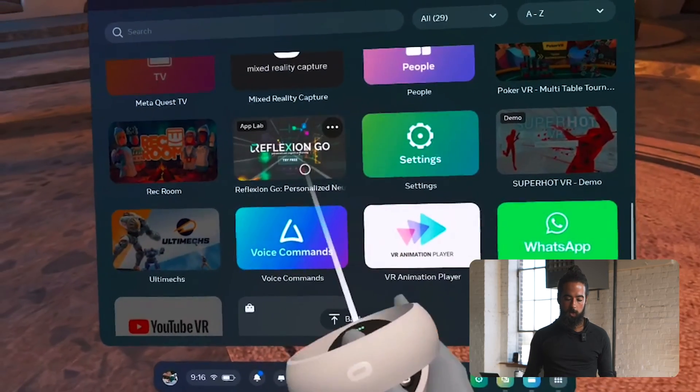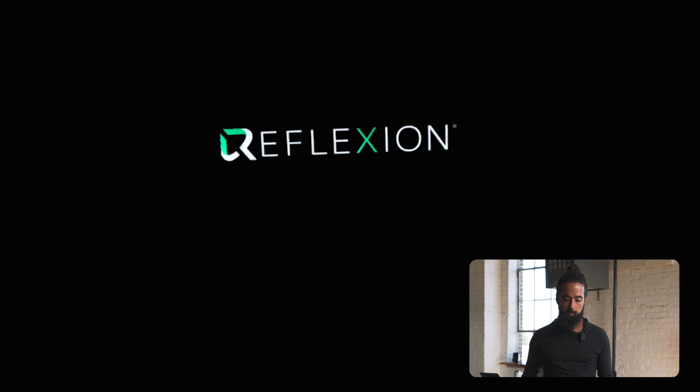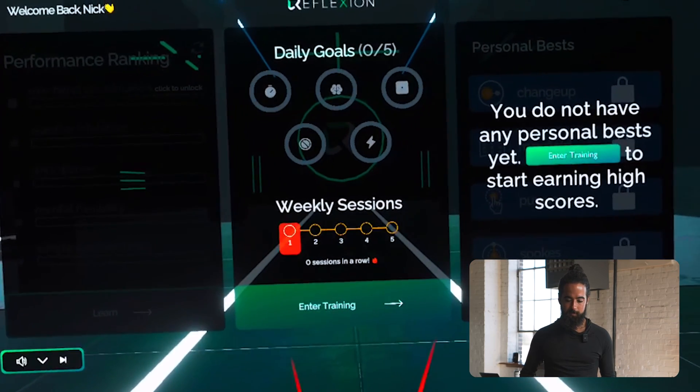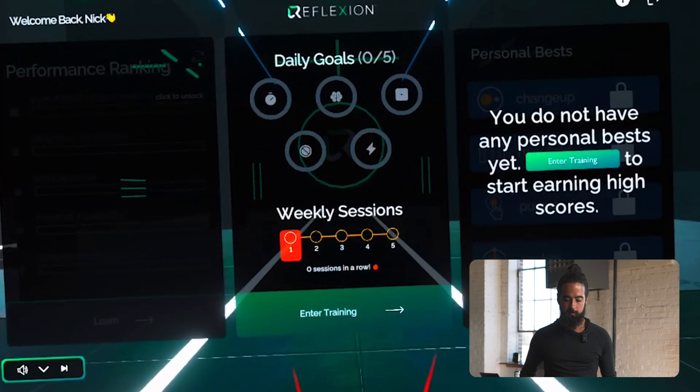So we're in our Quest. Now we'll look for the Reflection app. And here we are. Welcome to our gym. Welcome to Reflection Go. I'm Reflection's Virtual Coach. Let me show you around.